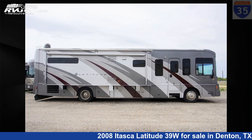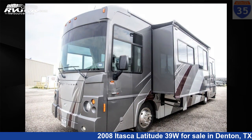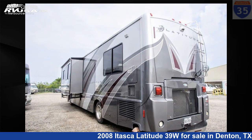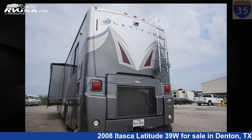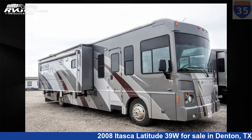This 2008 Itasca Latitude 39W is a Class A RV. It is located in Denton, Texas, 76207, and is offered for sale by I-35 RV Center. Click the link in the video description to visit RVUSA.com and see more photos as well as the current price.